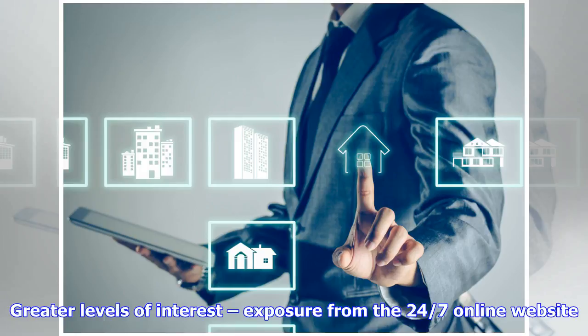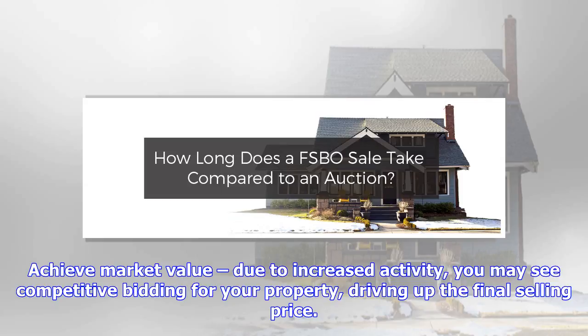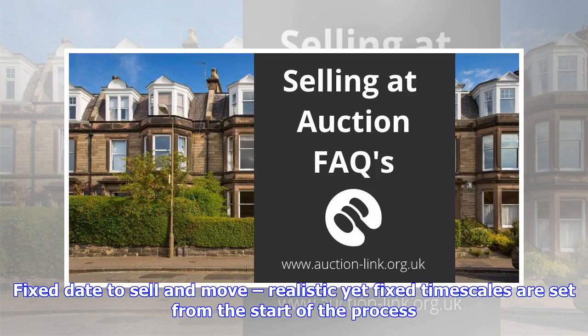Greater levels of interest — exposure from the 24/7 online website. Achieve market value due to increased activity — you may see competitive bidding for your property, driving up the final selling price. Fixed date to sell and move — realistic yet fixed timescales are set from the start of the process.